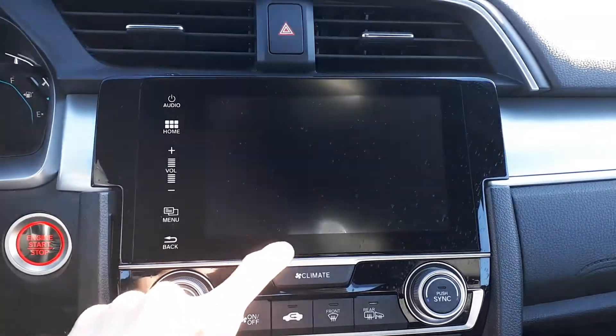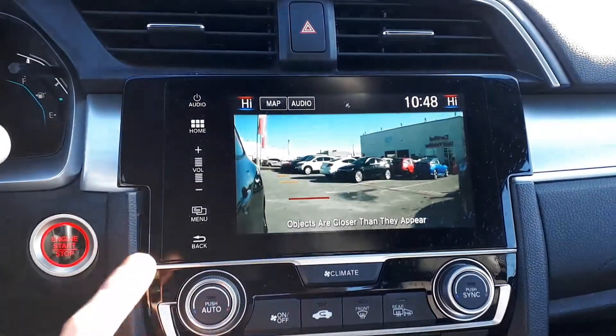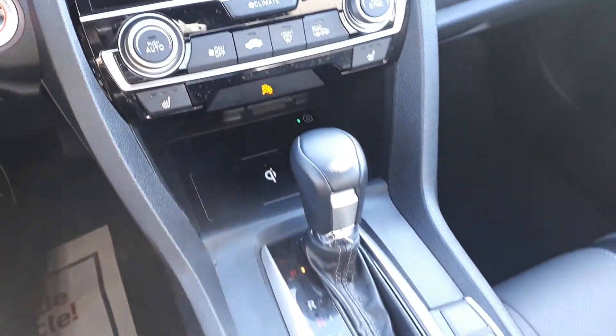Wide view, normal, or top down. For further convenience, there's also a push-to-start engine, dual climate controls, heated seating, a wireless charging pad, and many more great features.